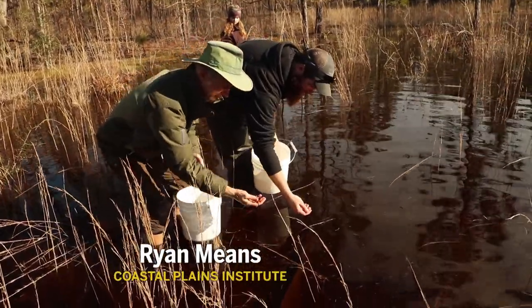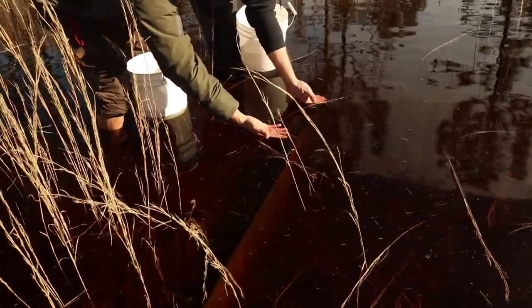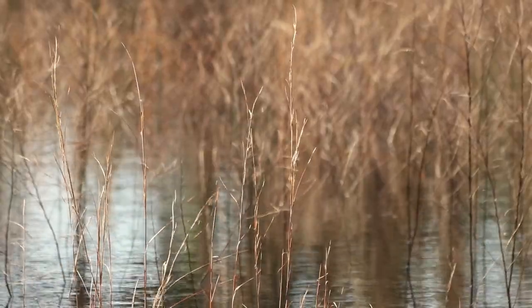Striped newt project — we get to release them. We haven't had this much rain out here in four or five years, and that's a really good thing for the amphibian populations in general, and our striped newt project in particular.